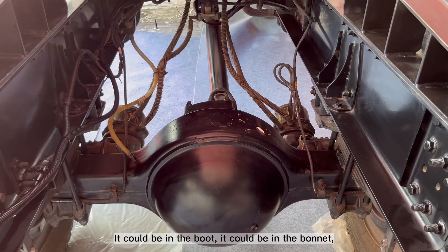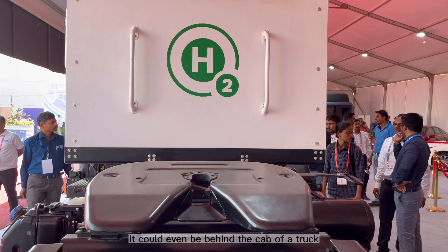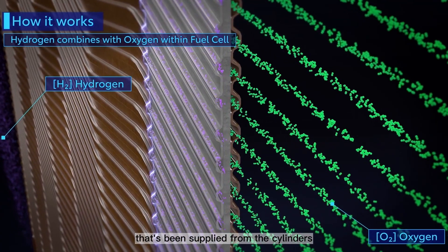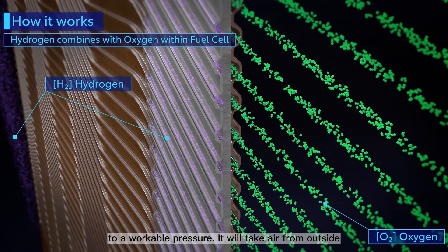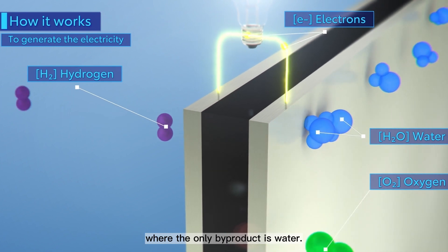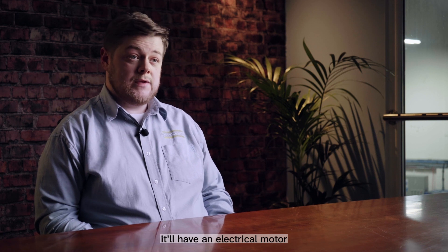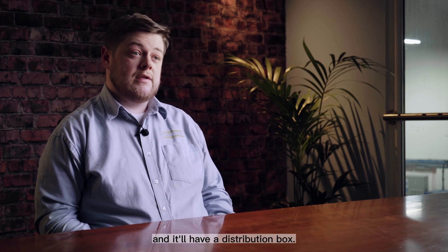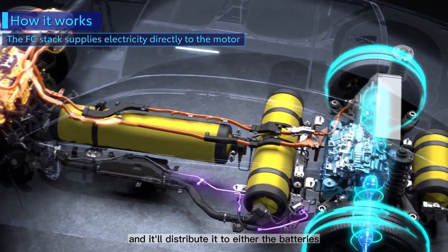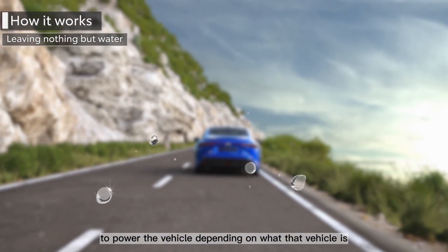The fuel cell on the vehicle can be positioned anywhere — in the boot, the bonnet, between chassis rails, behind the cab of a truck, or even on the roof. The fuel cell takes the hydrogen gas supplied from the cylinders via the pressure regulator, takes air from outside, and combines the two to create electricity, where the only byproduct is water. The fuel cell system will also have batteries, an electric motor, and a distribution box.